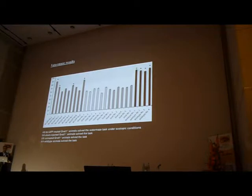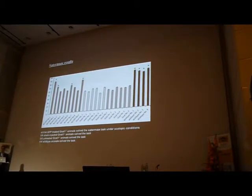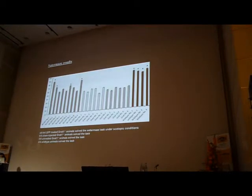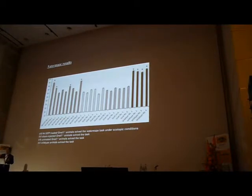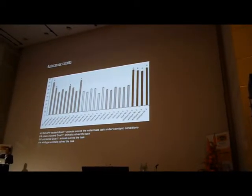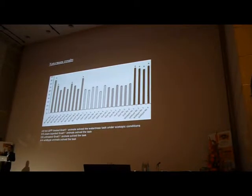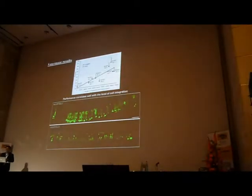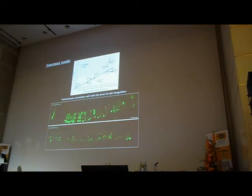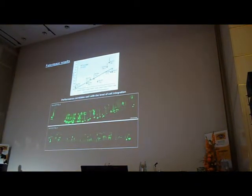We see that a number of the treated animals can do that — some of them almost 100%. The animal you saw was animal number one, which could do it almost every time. What's most convincing is not only the number of times they made the correct decision, but how they did it — they swam straight to the target. And those mice that could perform the task had the highest number of integrated cells; they correlated.